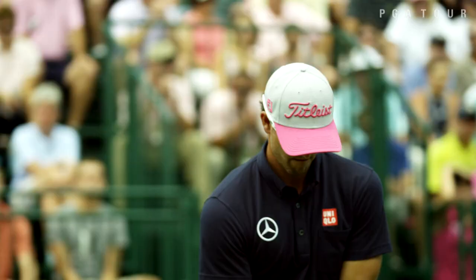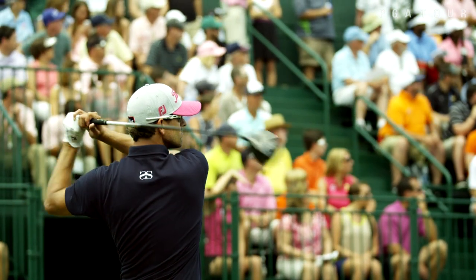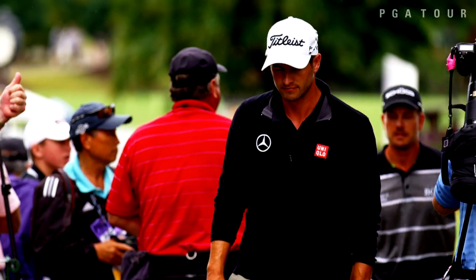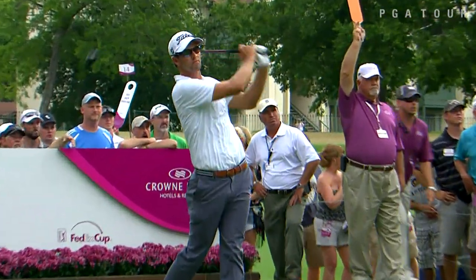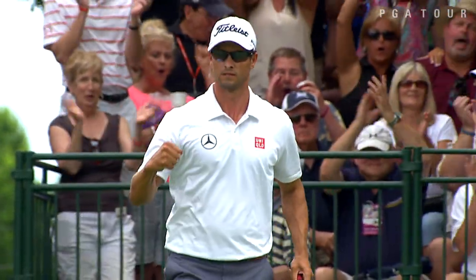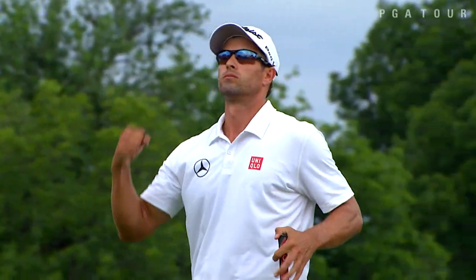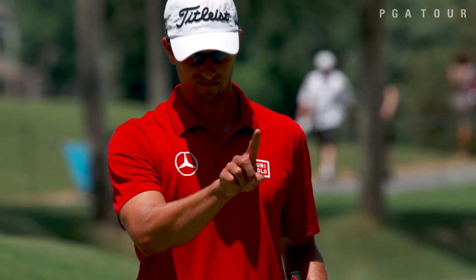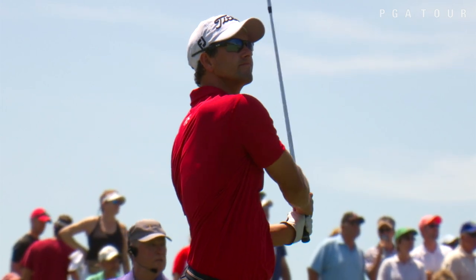McIlroy is the former number one ranked player in the world. That distinction now belongs to Adam Scott, who ascended to the top spot during an off week, then added the Crowne Plaza Invitational to his schedule and promptly won the event in Fort Worth, Texas the following week. The Aussie not only validated that number one ranking at Colonial, but reaffirmed his standing as a forceful player who's a very consistent major championship threat. The 2012 Masters winner owns four top-five finishes in his last seven majors and is coming off a fourth-place showing at the Memorial two weeks ago.